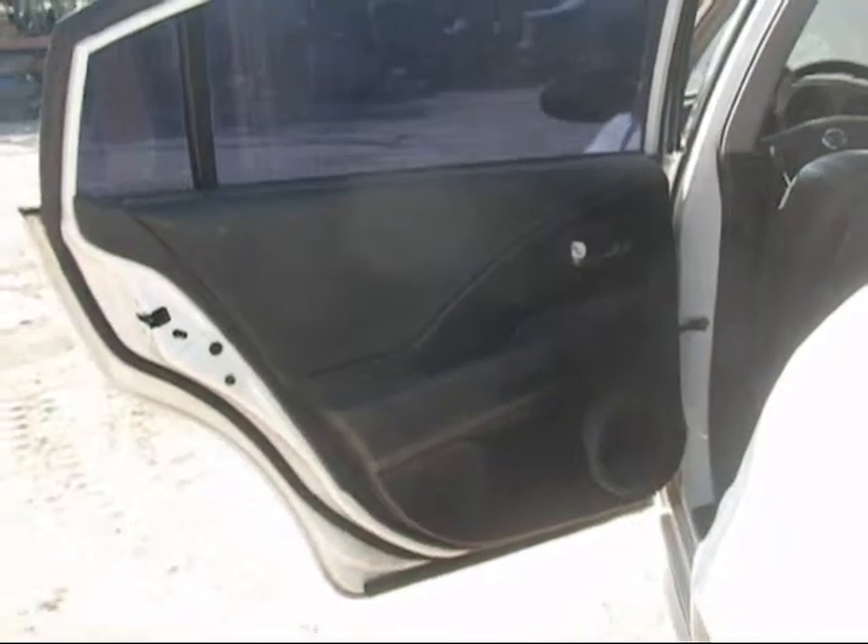The rear driver door panel is in good condition. The rear passenger door panel is in good condition, and the back seat is in good condition as well.